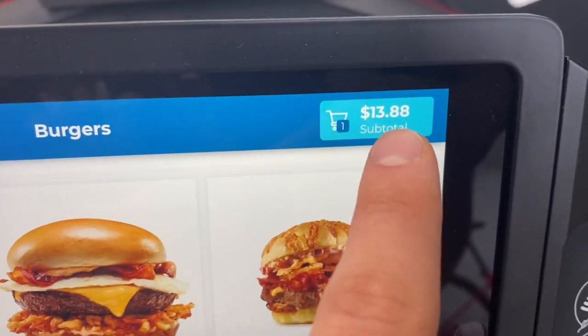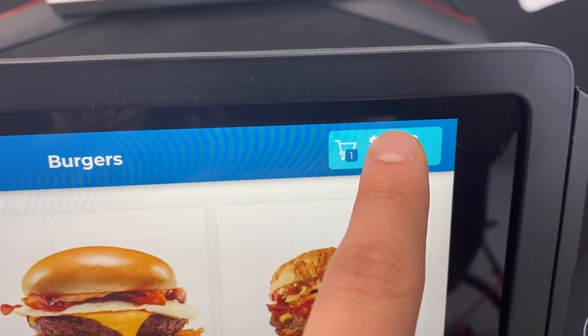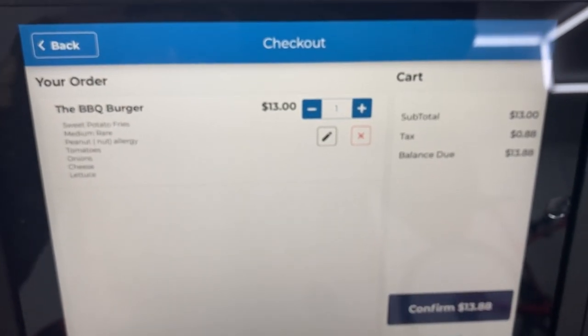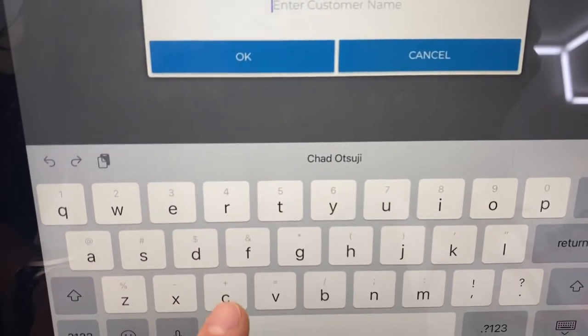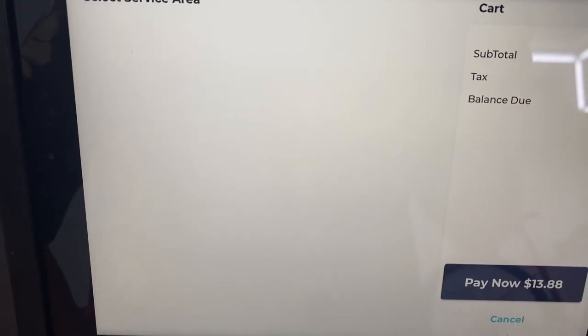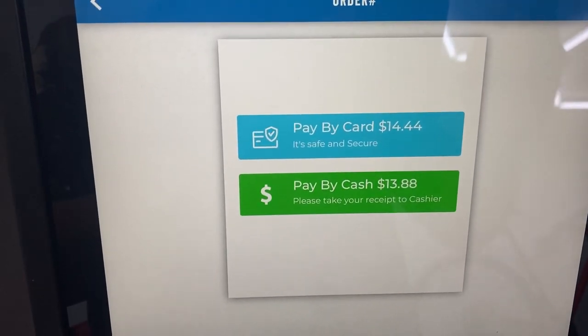You'll notice their total right there, and it's similar to how a website works — all they have to do is go into their cart and check out, just like they're on a website. It's very intuitive for your customer to buy stuff. They're going to confirm and give us their name — in this case, their name is Chad.